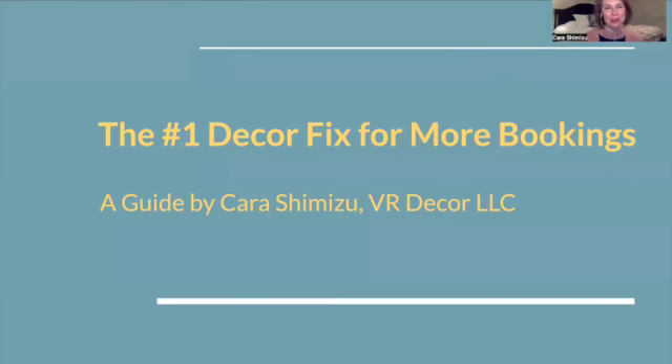Hello and welcome to this webinar for STR owners. This is going to teach you the number one fix in decorating to get more bookings.